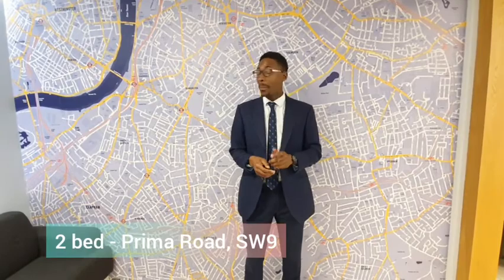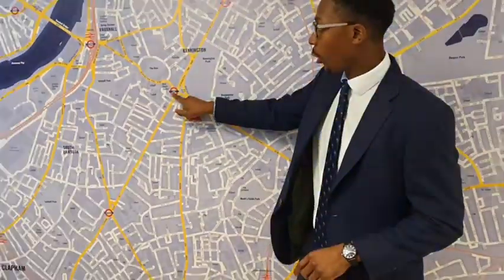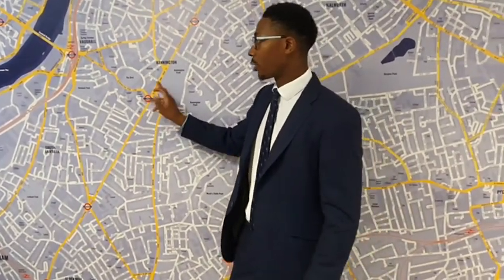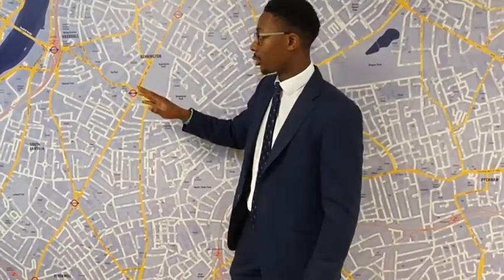Hi, it's Daniel from Ludlow Thomson's Lettings, just showing you this fantastic two-bed one-bath property on Prima Road. Prima Road is just here, and Oval Station is just here. Oval Station serves the Northern Line, which gets you towards the city. It's easy walking or cycling distance into the city.